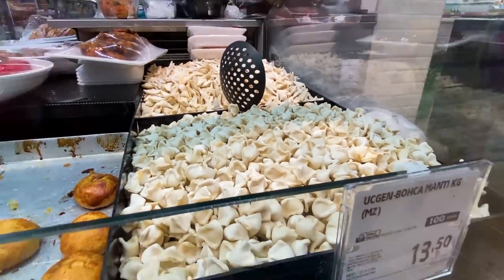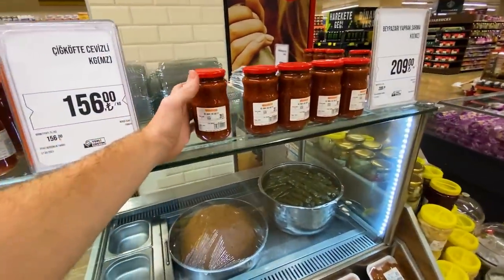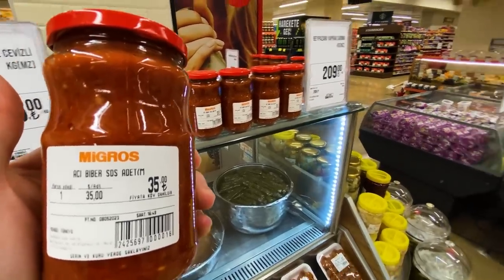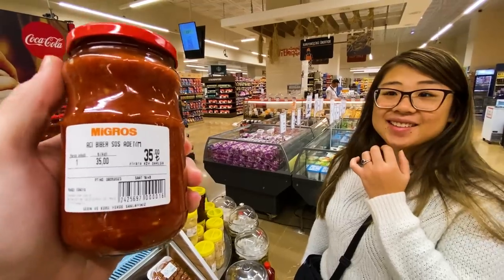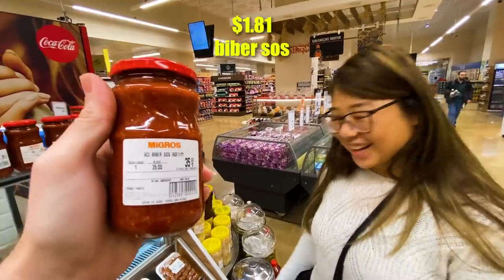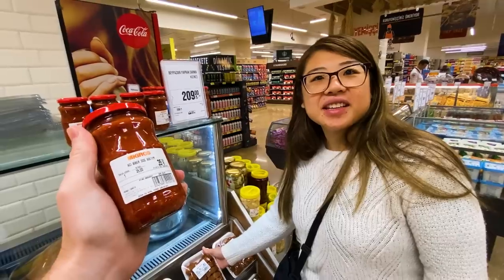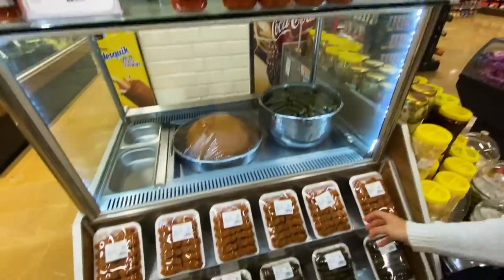One of the funnier things at the grocery store is, as I said, no English. We bought this product and had no idea what it was — we thought it could be spicy, pepper sauce, or tomato sauce. It turned out to be 'biber sauce,' a kind of spicy eggplant and pepper sauce, almost like an ajvar but quite spicy. Pretty flavorful, but we didn't know what it was going in.